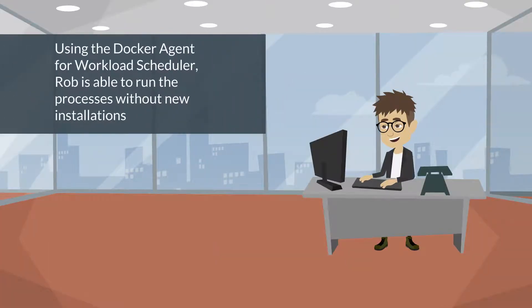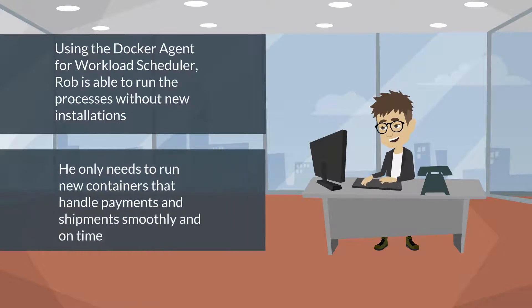To quickly address the excess workload, we implemented the new Docker Agent for Workload Scheduler. Using the Docker Agent for Workload Scheduler, Rob is able to run the processes without new installations. He only needs to run new containers.